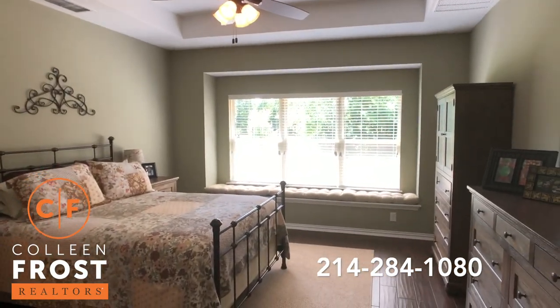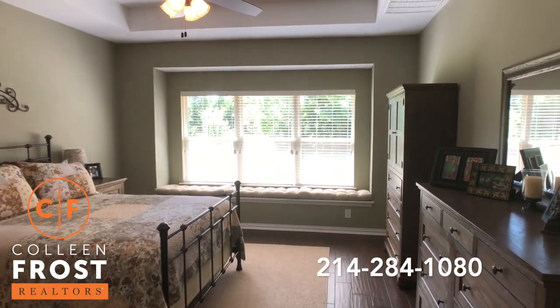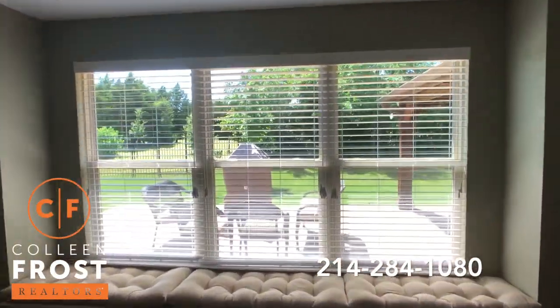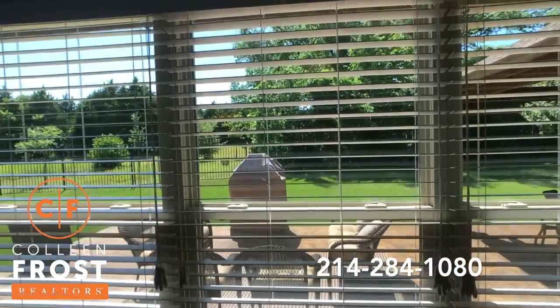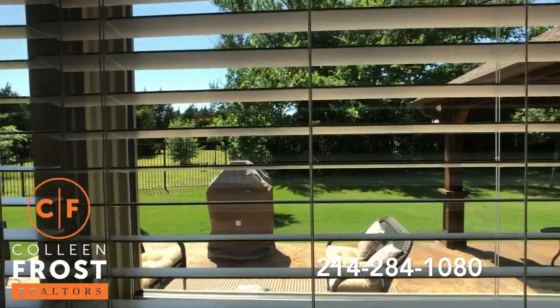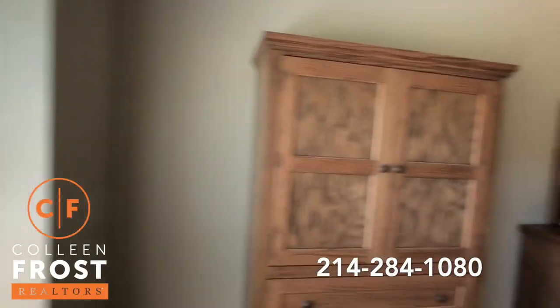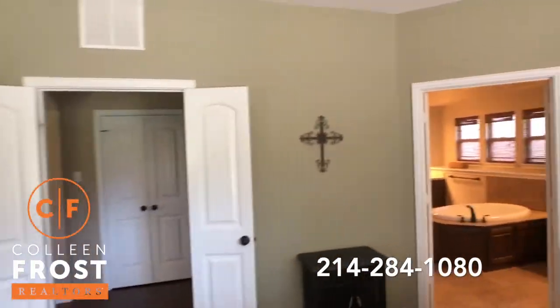Look at your master. Look at that window seat. Every morning you wake up and this is your view. Crazy, right? I'm just shaking my head — it's so pretty.